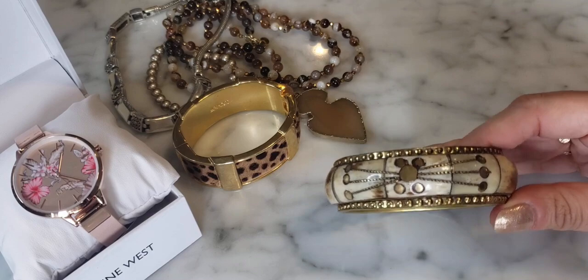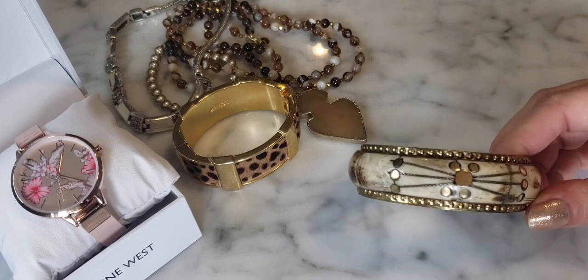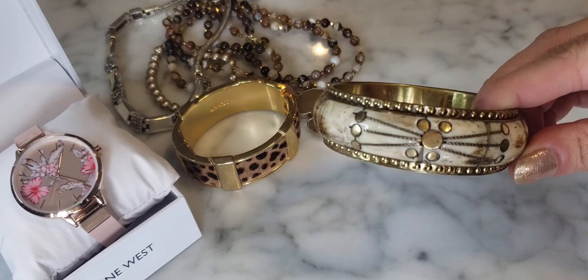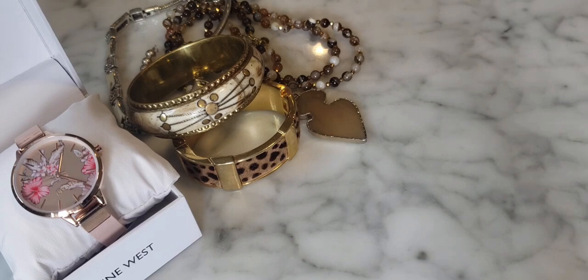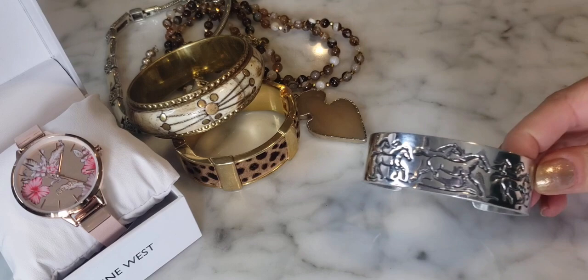This looks like an inlaid bone and brass bangle — very elaborate, with the styles you'd see coming out of India. It has a really pretty additional brass inlay in the middle. Very heavy, a beautiful design — a nice Indian bone and brass inlay bracelet.